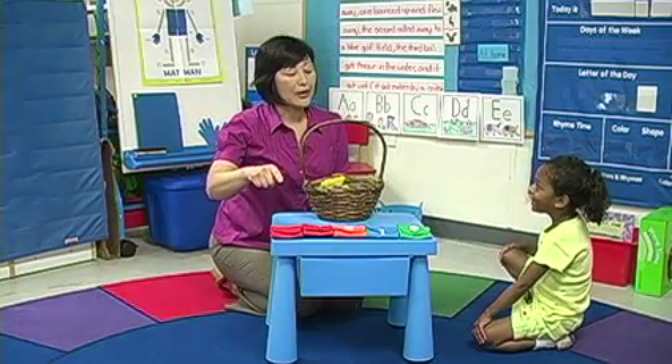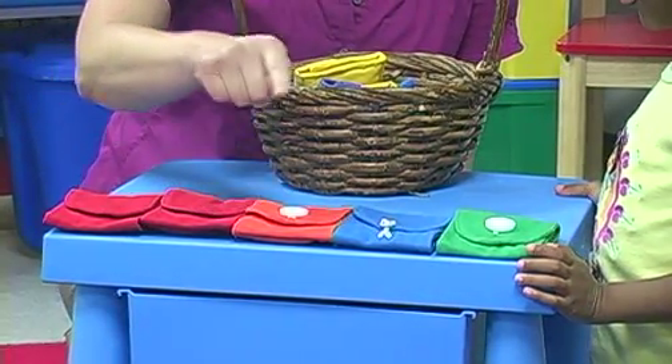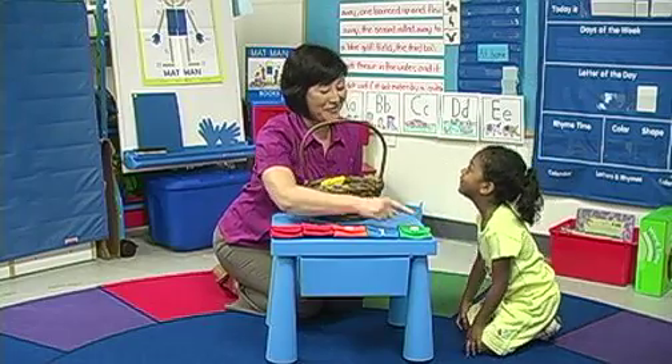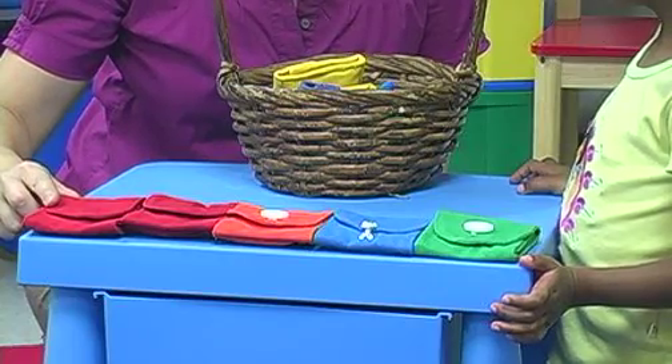Let's try that again. Do it with me. One, two, three, four, five. Our table is five Tag Bags long.